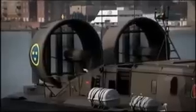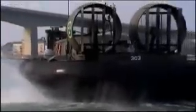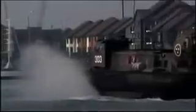Capable of carrying a payload of more than 12 tons and almost 100 passengers, it's over 65 feet long and weighs nearly 40 tons fully loaded. Despite its weight, it can glide more than three feet above the ground and reach a top speed of 50 knots.